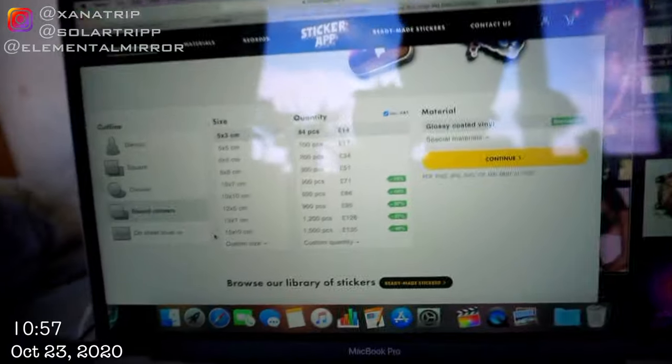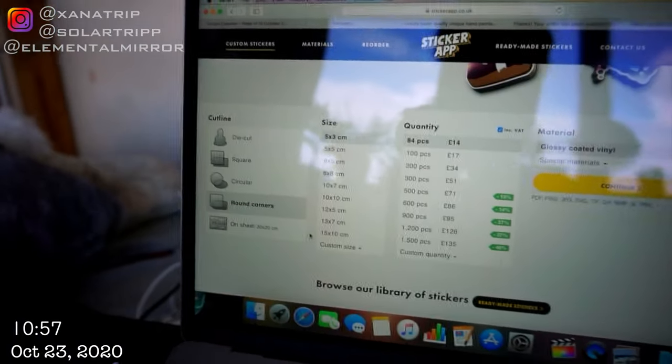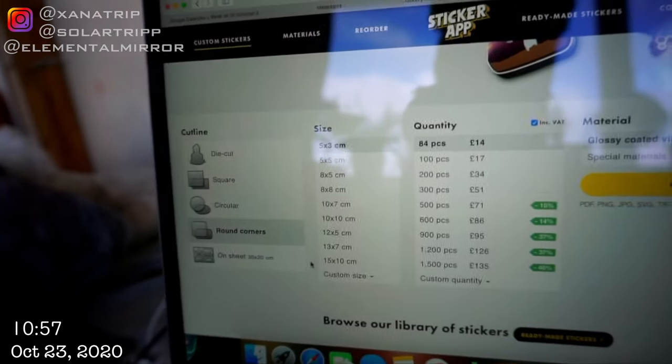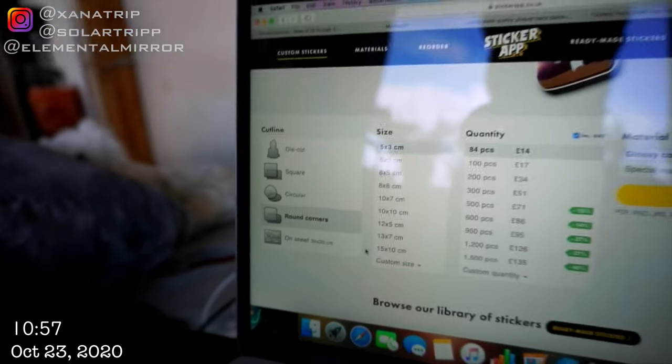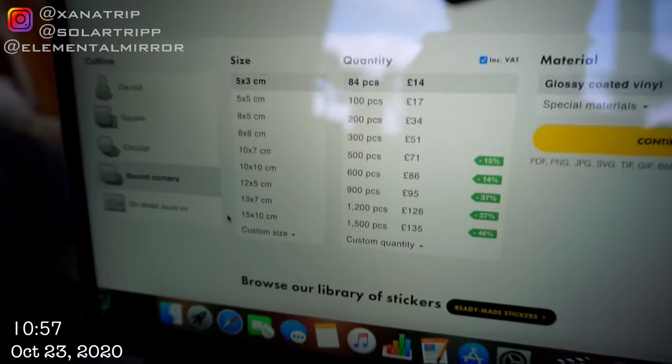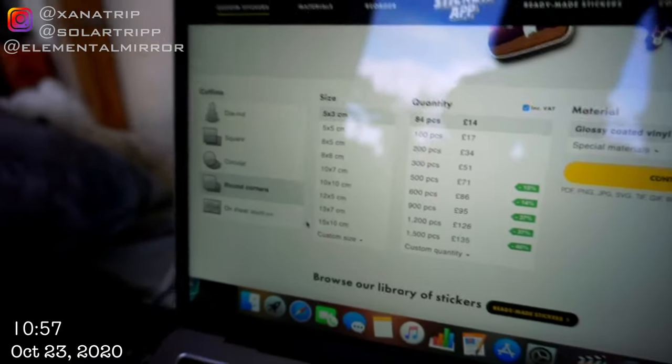It's called stickerapp.co.uk. So I'm going to buy some stickers that will already be printed. I had to look up the size because I didn't know how big 5cm by 3cm was, so I had to grab my ruler and figure it out. But yeah, we're going to get those.